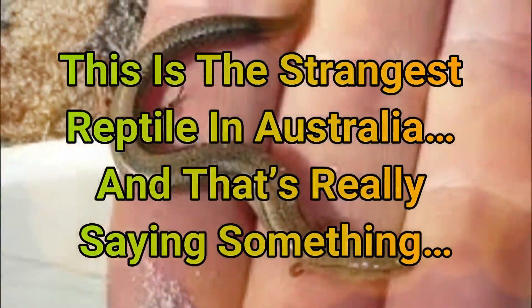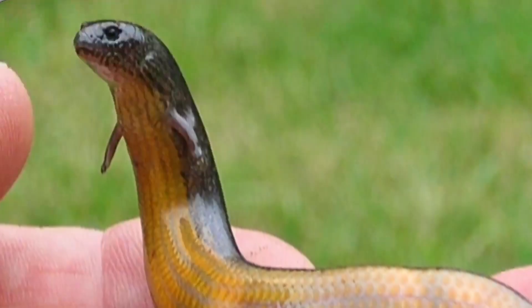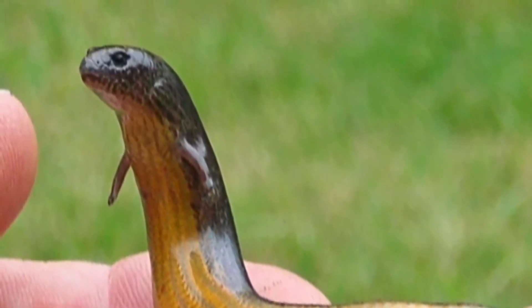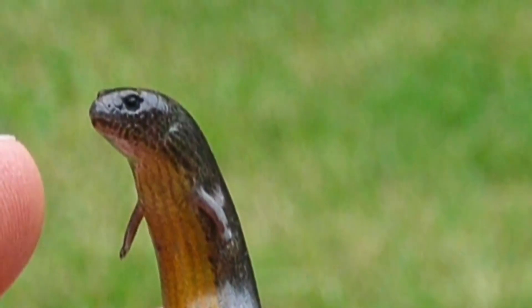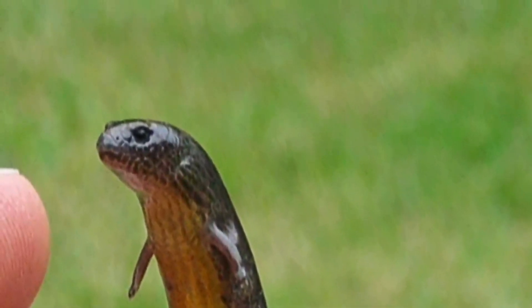This is the strangest reptile in Australia, and that's really saying something. This strange looking creature may look like a snake with silly, tiny arms, but it's actually the yellow-bellied, three-toed skink, or Cephos equalis, a species of reptile native to eastern Australia.